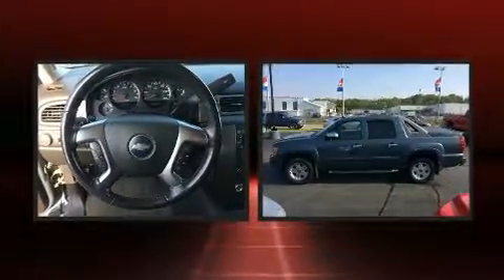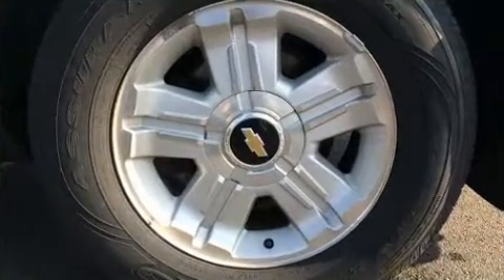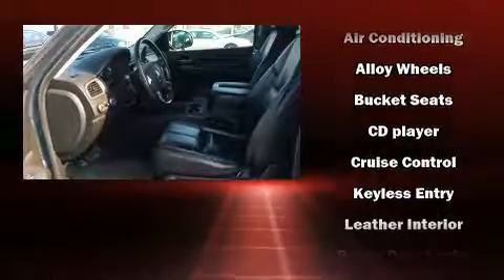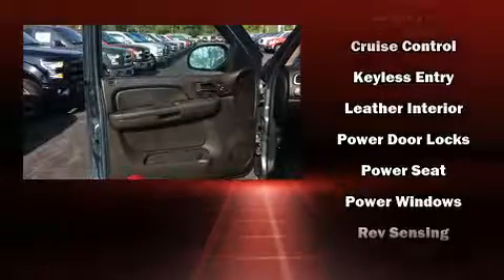Premium sound drives six speakers, providing you and your passengers a sensational audio experience. Chevrolet also prioritizes safety and security with features such as dual front impact airbags, traction control, a security system, OnStar, and four-wheel disc brakes with ABS.